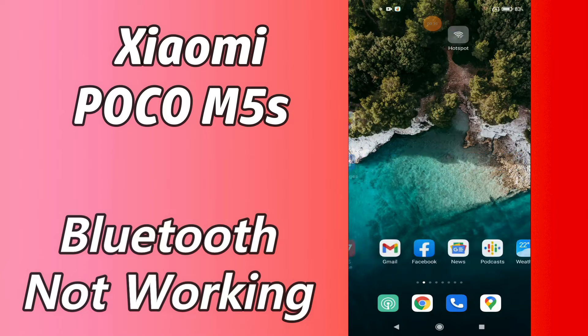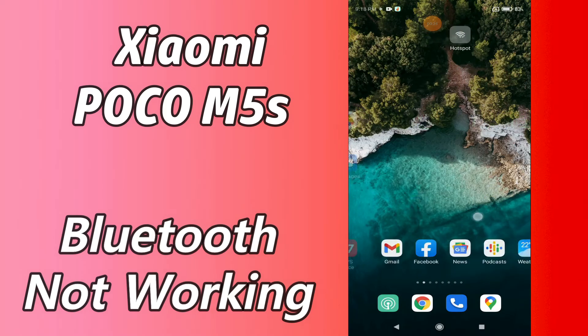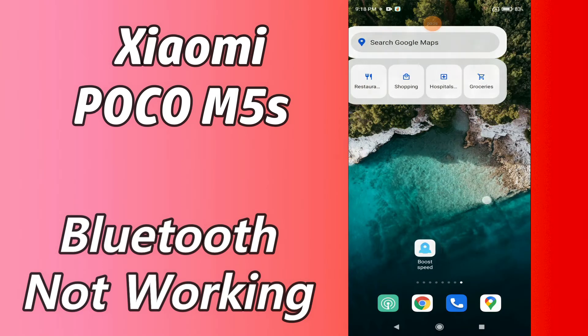But before that, hit the red subscribe button and the bell icon so you are the first one to know when I upload anything new. Now watch this video and you will learn how you can fix any problem related to Bluetooth in your device.